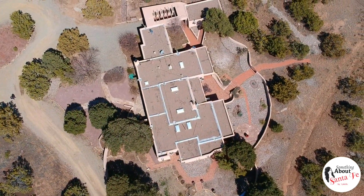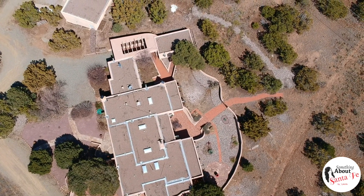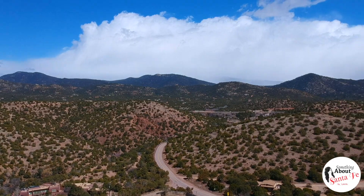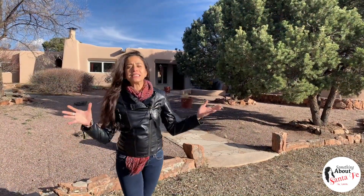This home sits on five acres of land that is horse-friendly. The sunrises, sunsets, and mountain views are nothing short of spectacular, and the view from 79 Arroyo Hondo is truly amazing.